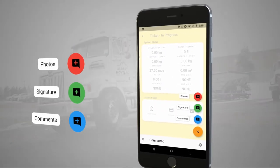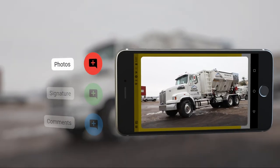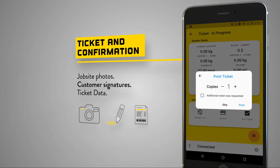When a job is completed, the driver can receive customer signatures, take pictures of the job, and complete the ticket with all of the pour data being immediately sent back to dispatch to seamlessly complete the billing process.